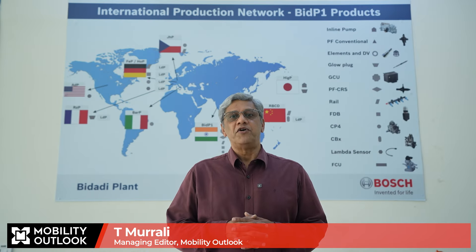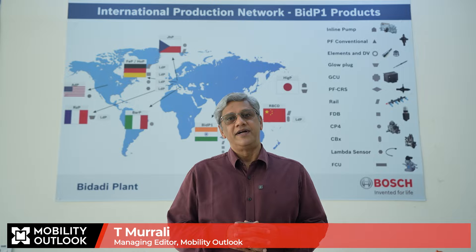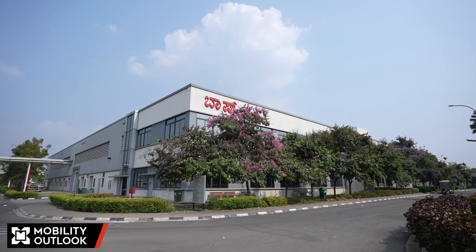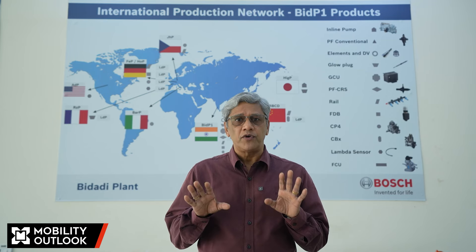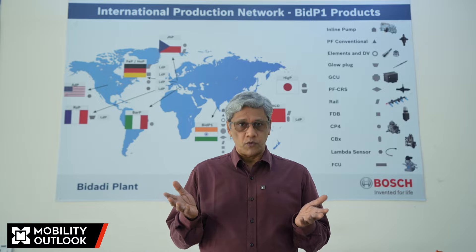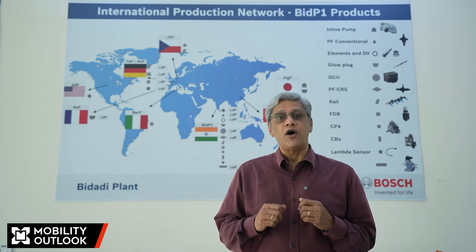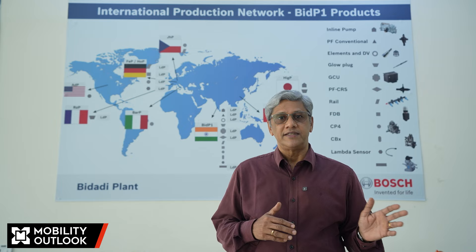Hello and welcome to yet another edition of Mobility Features. Today we are at Bosch's plant in Bididhi near Bengaluru. You must be wondering why we are visiting this plant today. There are a couple of reasons. One, Bosch has shifted an assembly line from Elava in Czechoslovakia to Bididhi and commissioned it — everything done in about 54 days at record time, in spite of COVID challenges, logistics challenges, and the Ukraine-Russia war. Number two, this assembly line is going to produce the milestone 1 million production in a few months. Come, let's get into the factory.